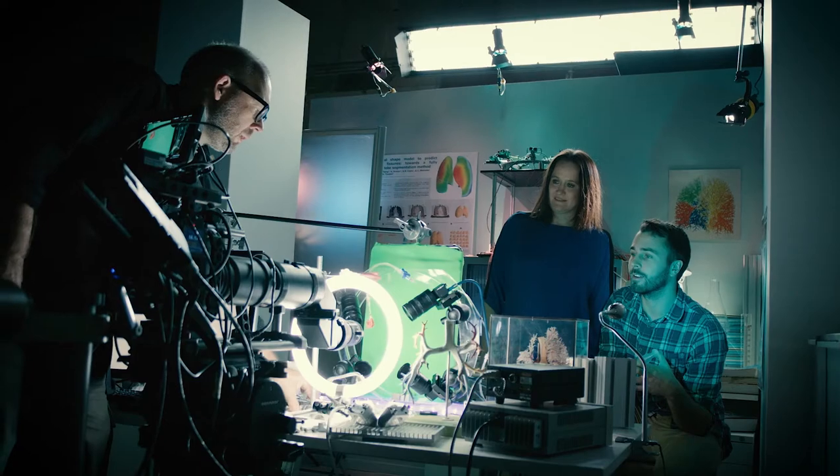I'm Alice Clark and I'm a senior research fellow at the Auckland Bioengineering Institute at the University of Auckland. My name is Sam Richardson, I'm a PhD student at Auckland University.